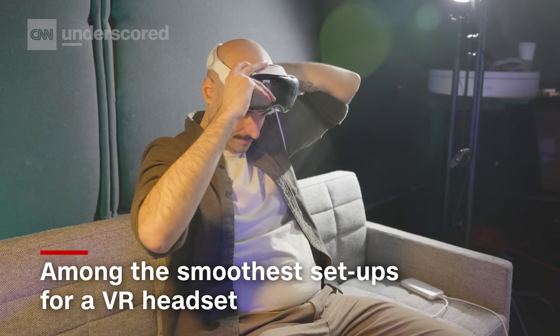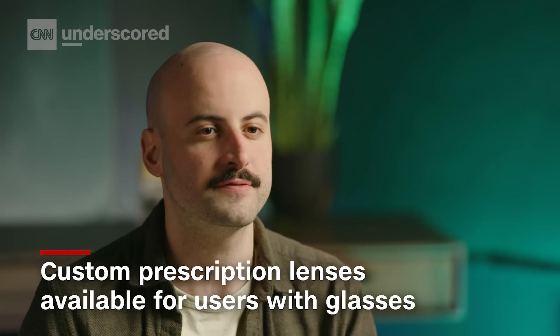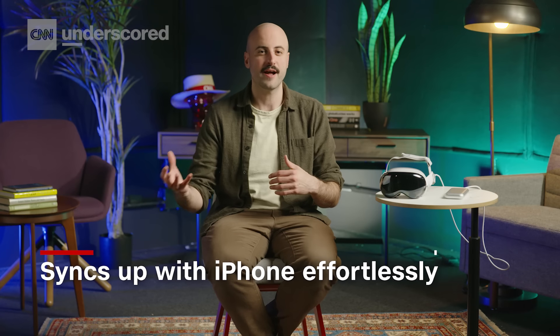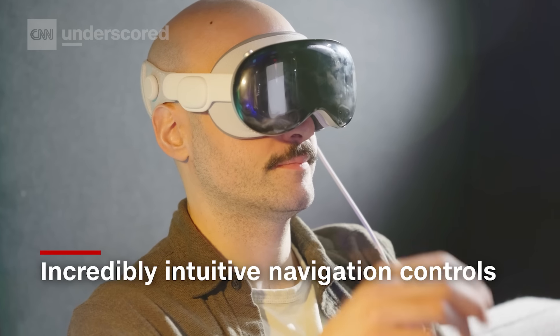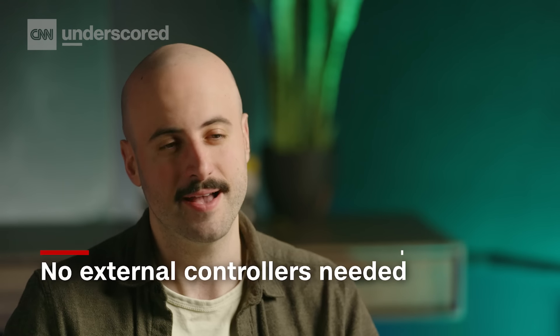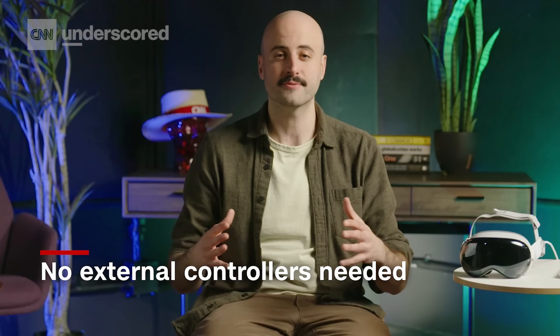The setup process is very quick. You put it on, the lenses adjust to your eyes. It's a bit more involved if you wear glasses and you have to put in prescription lenses. You pull your iPhone out, it syncs up with your iCloud account. It's very seamless, very frictionless. The same goes for navigation, which is more intuitive than just about any other headset I've used before. It's just your eyes, it's just your hands, and the overall navigation does feel really good.